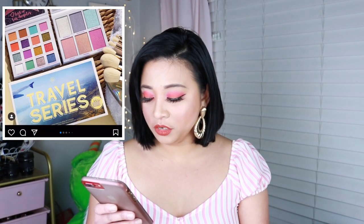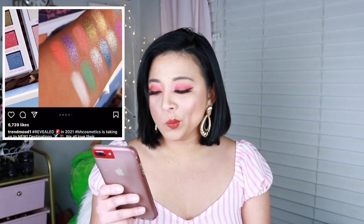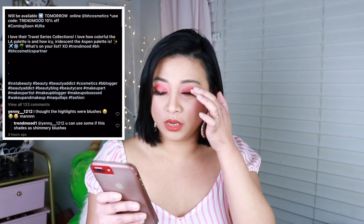BH Cosmetics is taking us to new destinations with their travel series collection — a new edition. I actually enjoy their holiday collection; one of my all-time favorites is the Naughty palette. But this new one — the highlighters' colors are not for me. It's not my type. I can't speak for everybody, but I'm not going to get this one.